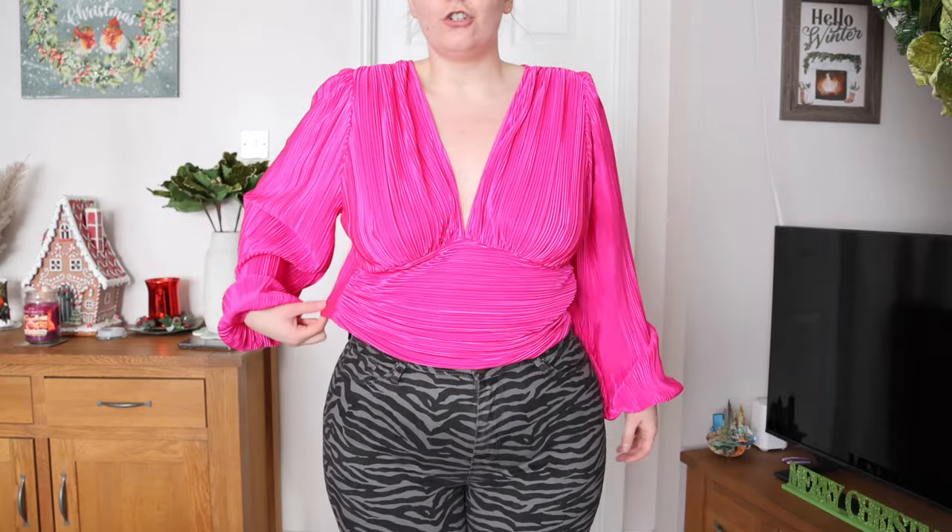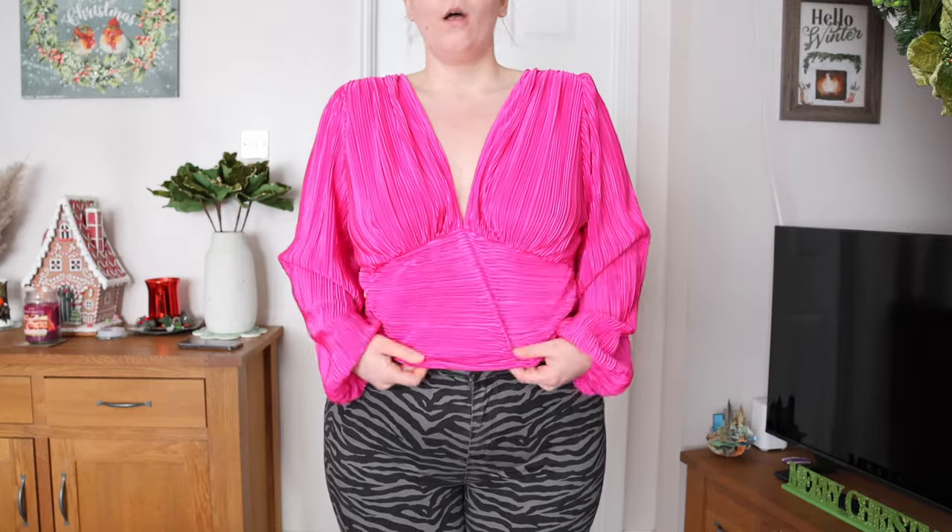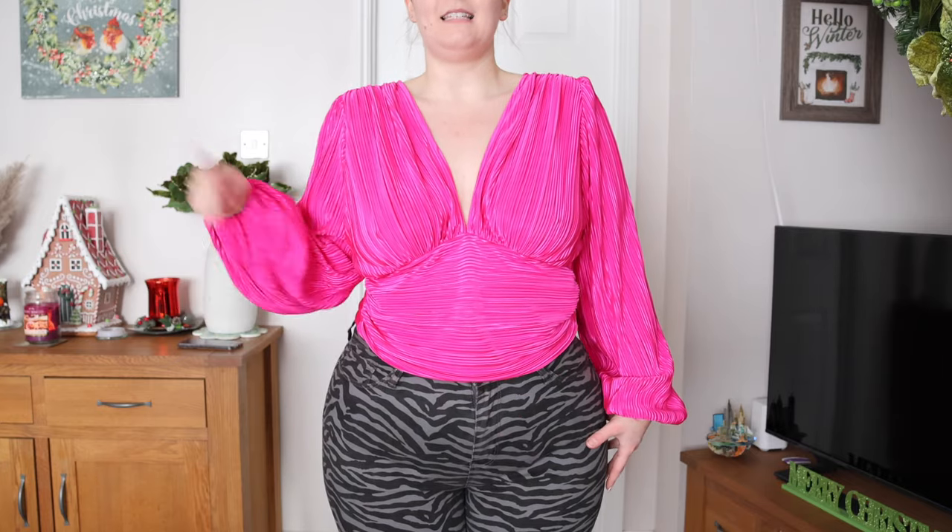Next up we have this top — you guys know I've picked this up in two colors before. As soon as I saw this Barbie pink I had to have it, but I messed up and ordered a 1X instead of an extra large, so it is a little bit big on me. I'm really annoyed about it but I'm going to keep hold of it for now and hopefully order a size down in my next order.